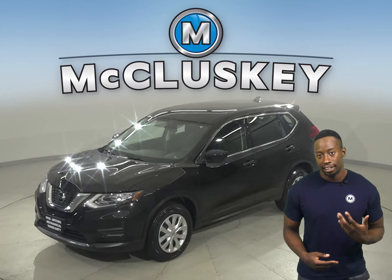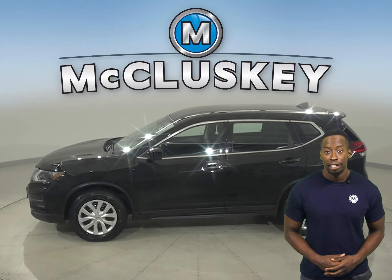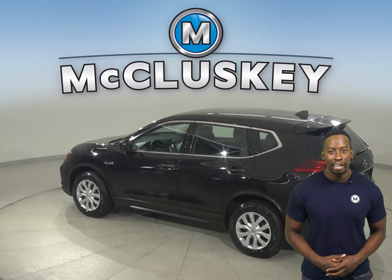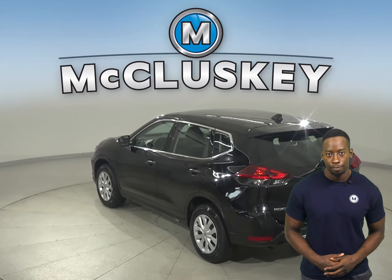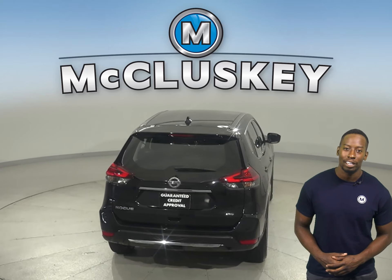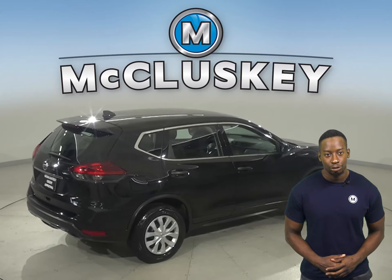Here we have a 2018 Nissan Rogue. Underneath the hood, there is a 2.0-liter engine with a CVT X-Tronic transmission. There is front and rear air conditioning for the entire family's comfort. There's also navigation, remote start, and a backup camera. This Nissan Rogue has all the bells and whistles needed to be your next daily driver.